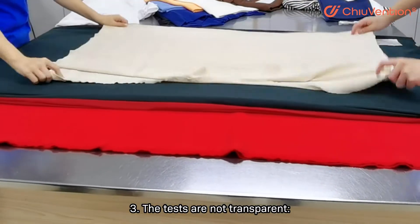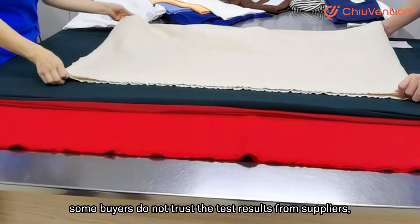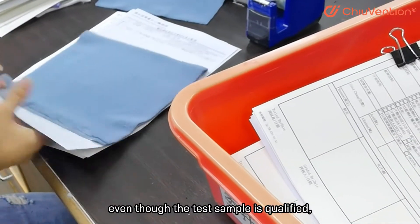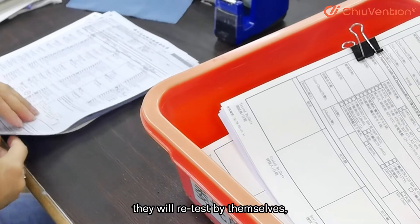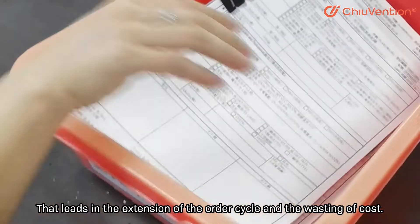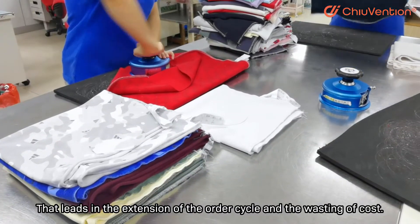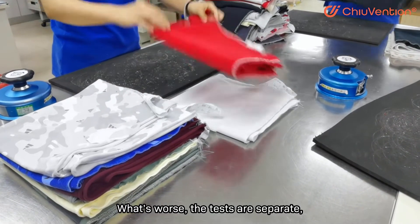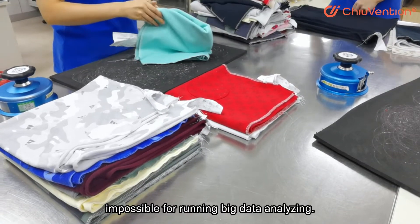The tests are not transparent. Some buyers do not trust the test results from suppliers — even when the sample is qualified, they retest themselves. This leads to an extension of the order cycle and a waste of cost. What's worse, the tests are separate, making it impossible to run big data analysis.